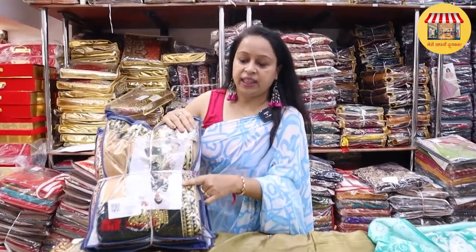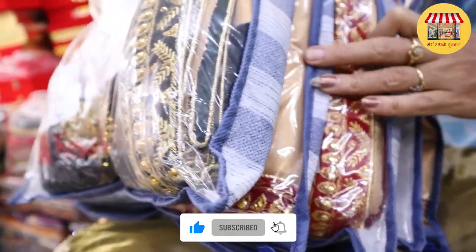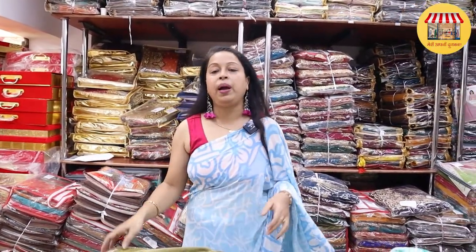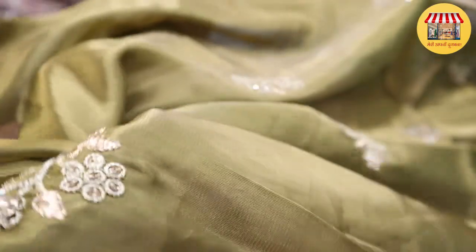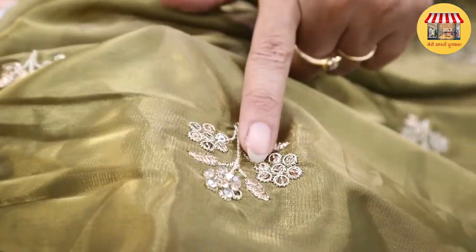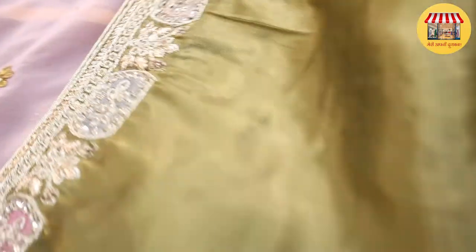The design and colors will vary within this set. As you can see, this is a soft organza. If you want to talk about quality, you are going to get very good quality. You are going to get whole work on the border — you are going to get a diamond collection on the border.